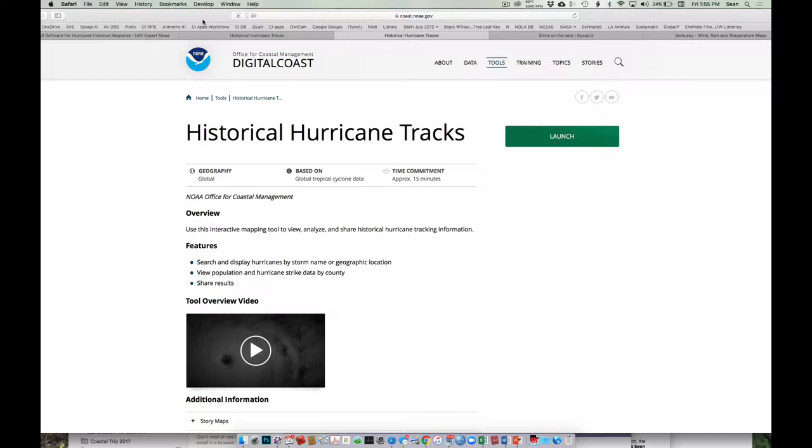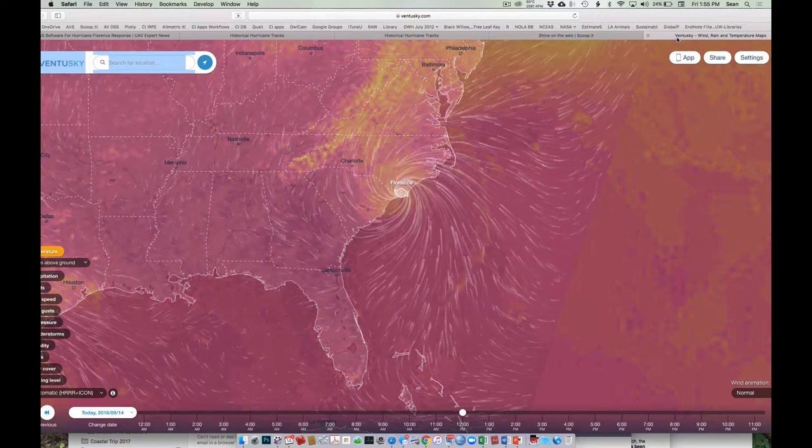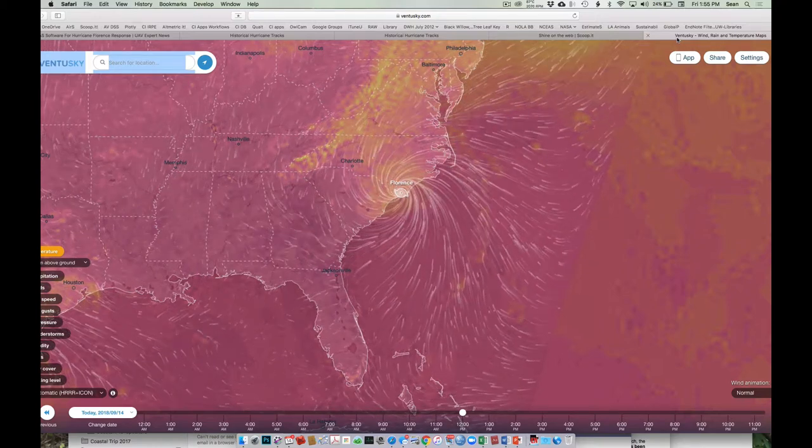Here's the landing page for the tool I want you to use. Here's the track of Florence right now, as we talked about at the beginning — it's coming on shore.